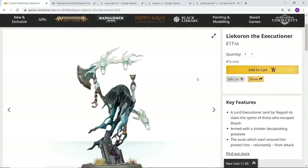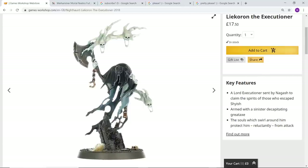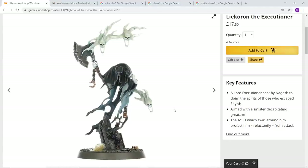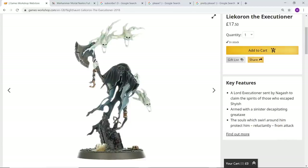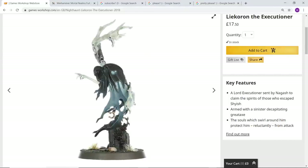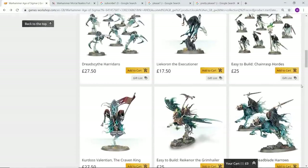Next let's take a look at the Executioner model — it just looks absolutely astonishing. His hooded cloak is astonishing, the executioner's axes with these kind of spirits coming out of them, the way he's coming out of that tombstone. This guy has been sent by Nagash to claim the souls of those who have basically escaped from Shyish. There are a few races in the mortal realms that can cheat death — the Stormcast, some of the elven souls — and Nagash is incredibly angry about that and wants all those souls back. An amazing model.